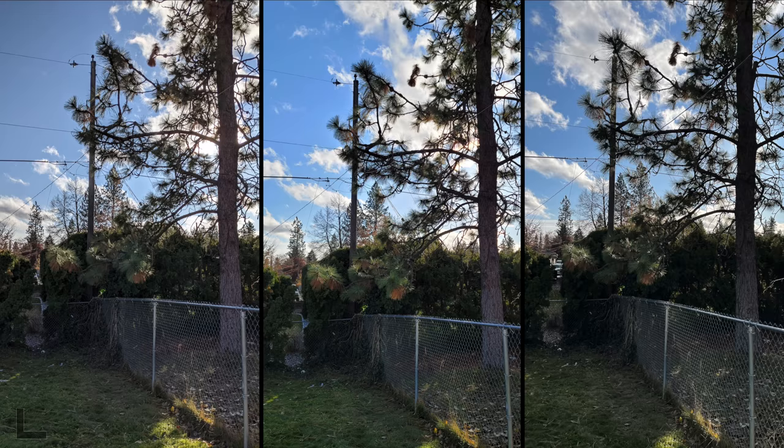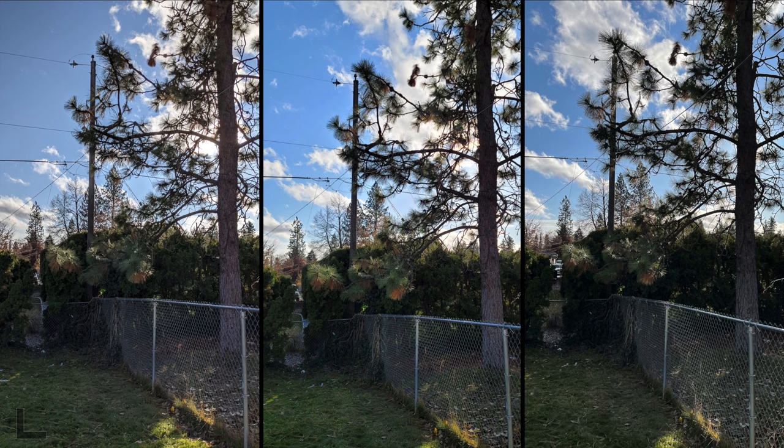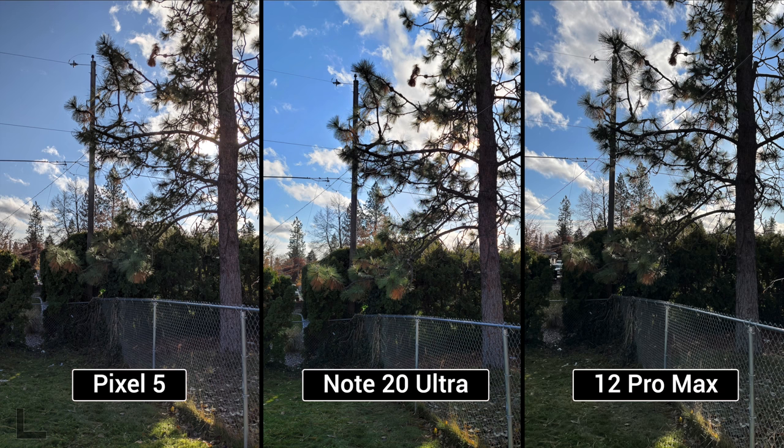No love for the Pixel yet. This is a tough dynamic range shot — the sun was coming out, very dark here. They all did a pretty good job. One voter goes with the left, the other with the center — seeing detail in the bushes. The right crushes the darks too much. Result: Pixel takes it.